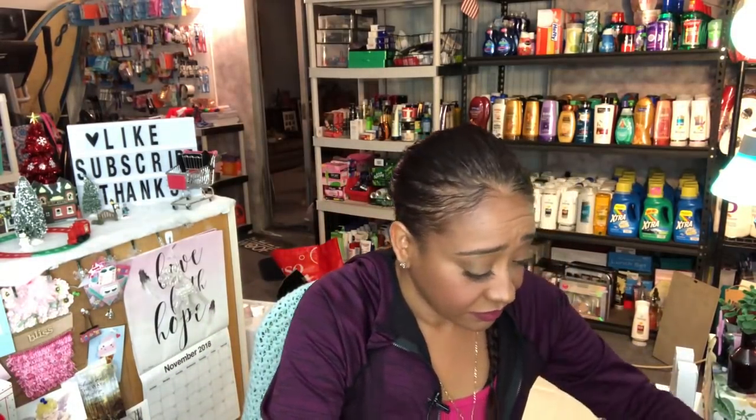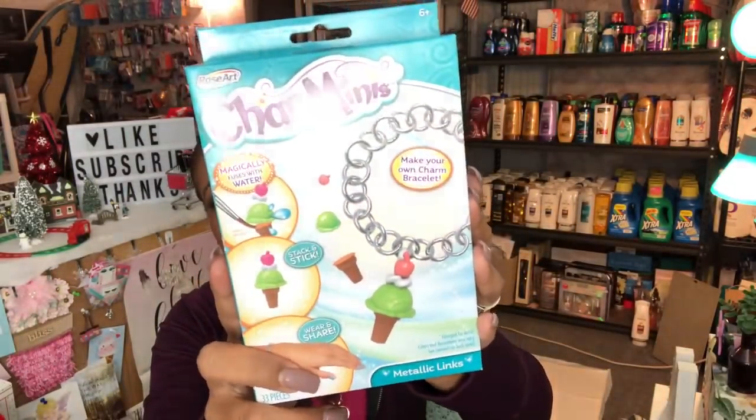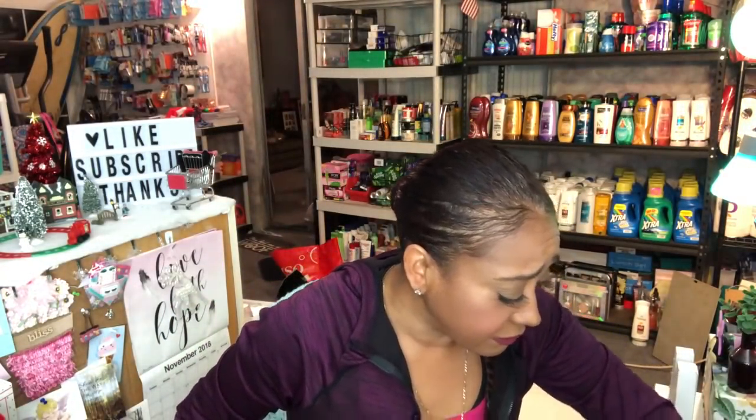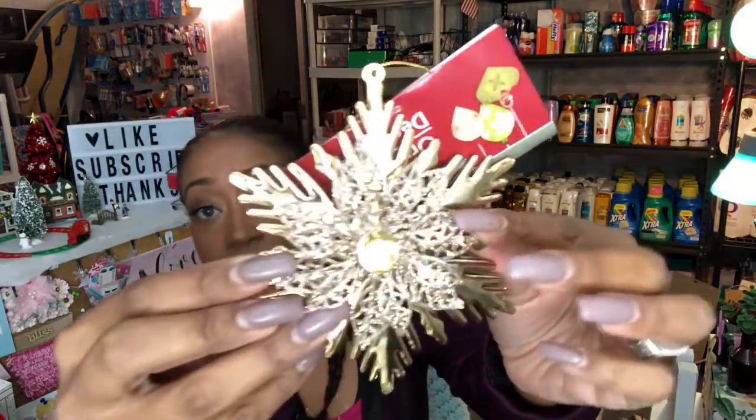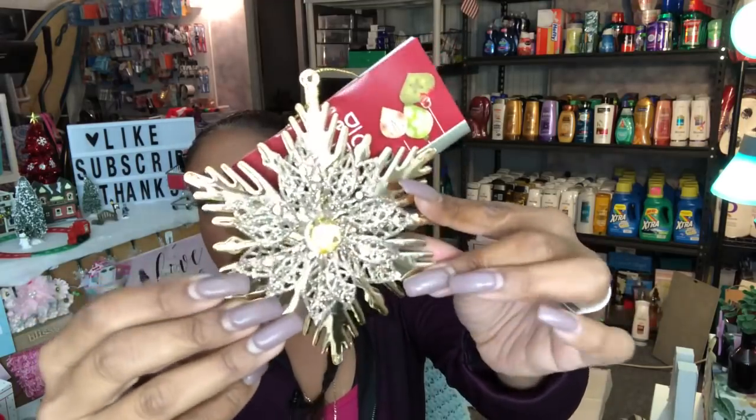I thought I only picked up one of those but I actually picked up two — one for each of the grand girls. I should have known better! I also picked up this ornament that I thought was really pretty. It has beautiful glitter detailing and a diamond design, and it's metal. I think it would look great on my Christmas tree.